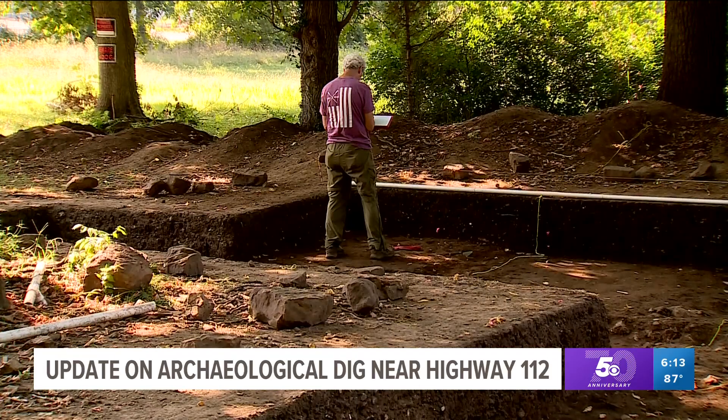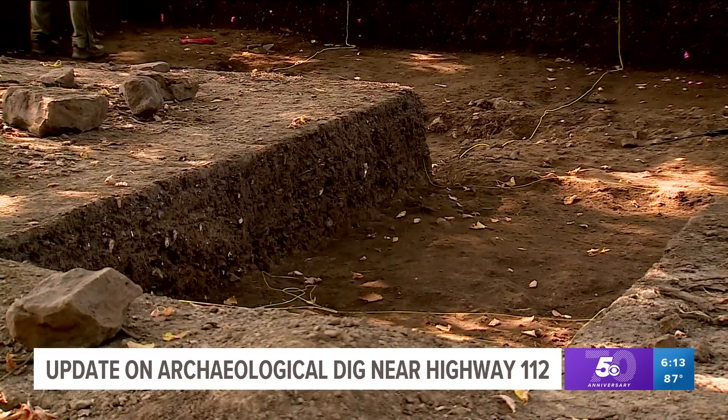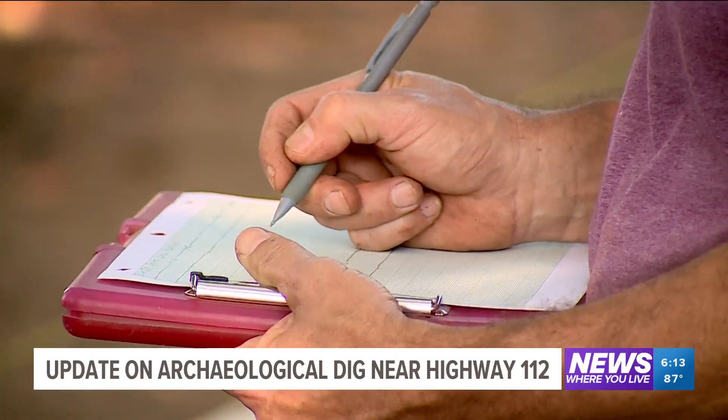This is what we told you about last June — an excavation site in rural Washington County that archaeologists say is thousands of years old. Over the past few months, that team has been uncovering the past, and now it's time for them to take their findings to the lab for analysis.